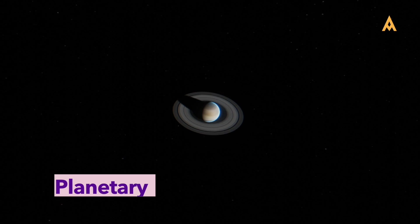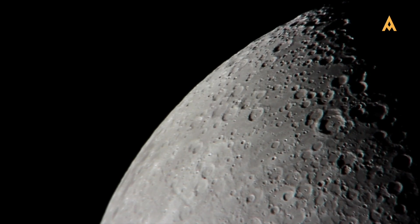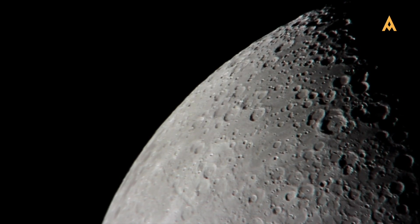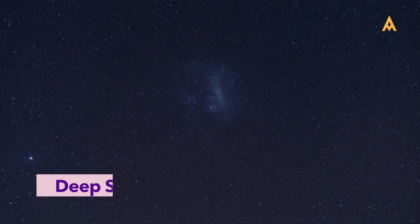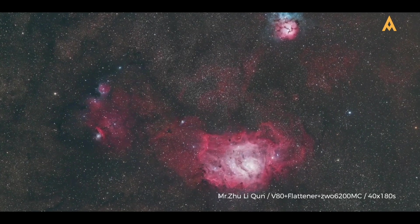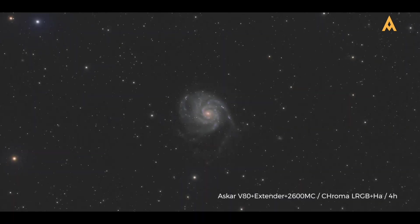Next is planetary and lunar photography. This approach focuses on capturing detailed images of our celestial neighbors, like the Moon, Jupiter, and Saturn. With the right equipment and techniques, you can reveal intricate details often unnoticed by the naked eye. Finally, we have deep sky photography, which encompasses capturing distant celestial objects such as galaxies, nebulae, and star clusters. This type of photography requires specialized equipment and longer exposure times, but the results can be awe-inspiring.